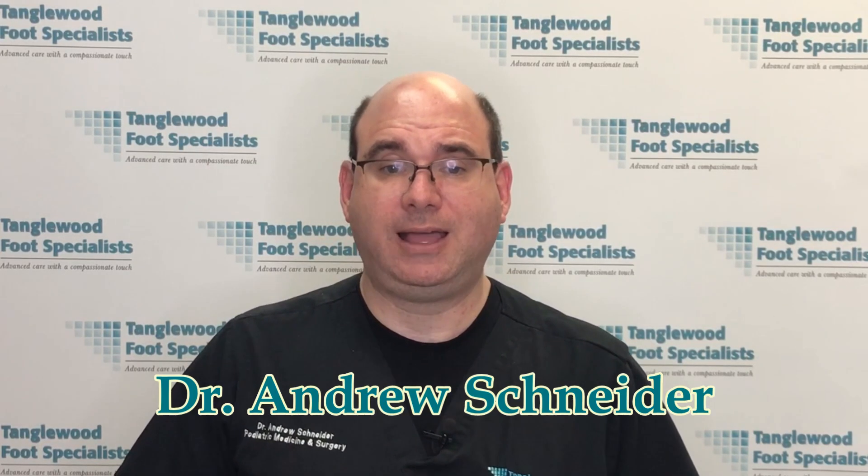In today's video, I will discuss what a diabetic foot ulcer is, how it forms, and ways they can be treated.